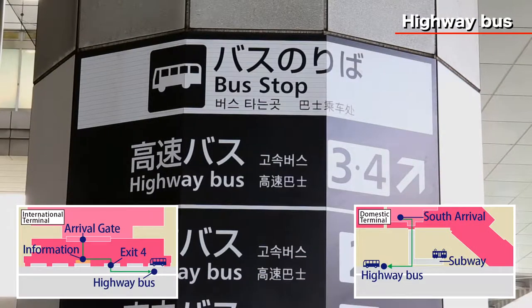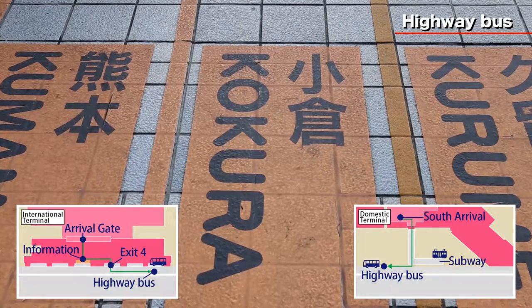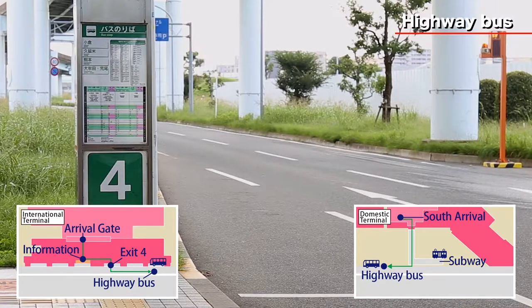There is a bus available to Kokura Station from both the domestic and international terminal. Travel time is about 90 minutes.